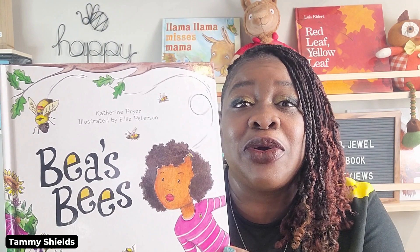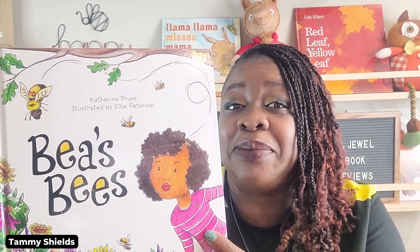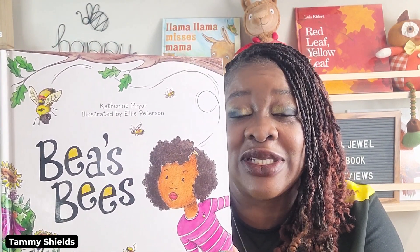This book is about a little girl named Beatrice — she's the character on the cover — called B for short. The author is Catherine Pryor and the illustrator is Ellie Peterson. Before I read you a few passages, let me tell you about this little girl. She is so smart and so inquisitive.